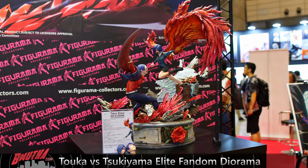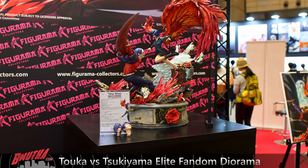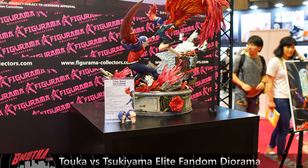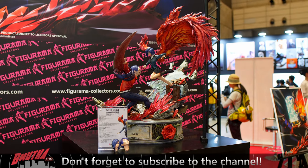This is the grand reveal from the event for Figurama. I think it's going to be a fantastic companion or standalone piece for Tokyo Ghoul fans. That's it — that's the full booth tour from Figurama at Wonder Festival 2019 Summer Edition in Tokyo. Thanks for joining us and hope you enjoyed it.